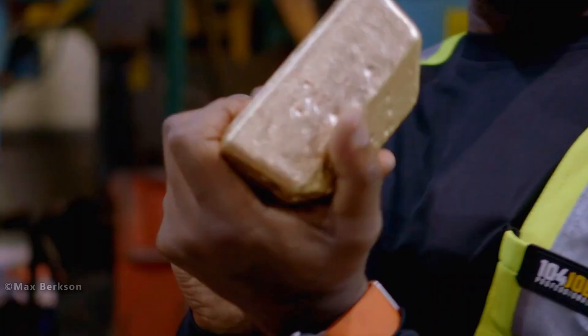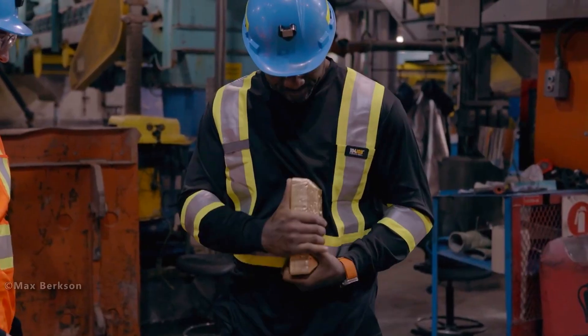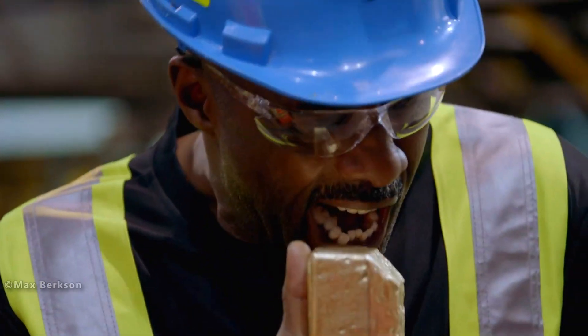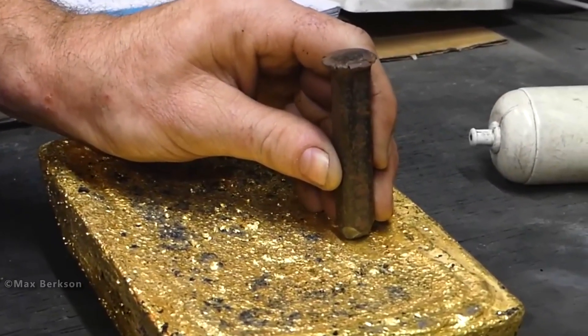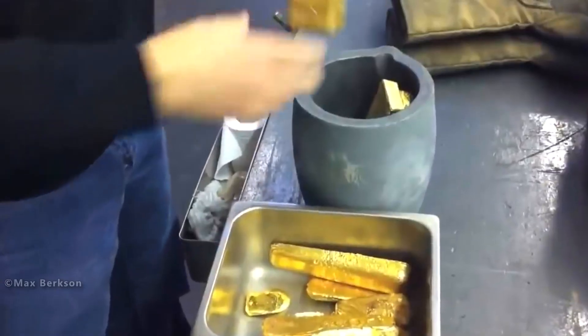The factory worker places the brick in a water bath, and within a few minutes it cools enough to touch. Then the gold brick is taken out and given a thorough clean. Every official bar has stamps showing the refinery, purity, serial number, and sometimes the year minted, which makes each bar uniquely traceable.